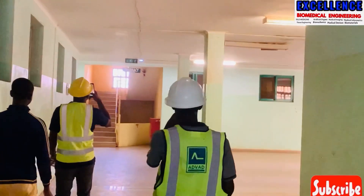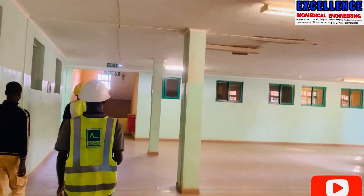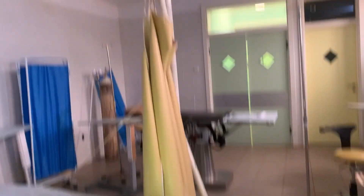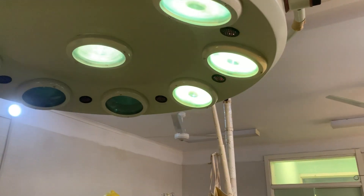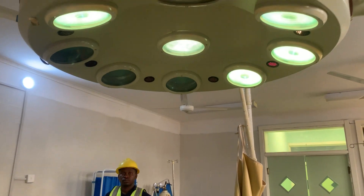Every department is covered, and places like the operation theater and ICU are among the major areas where constant electricity is needed. As you can see in this case, we have an anesthesia workstation which is now solar powered.